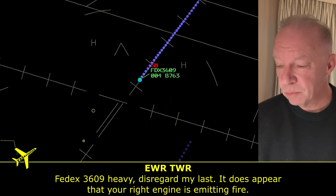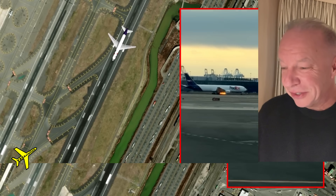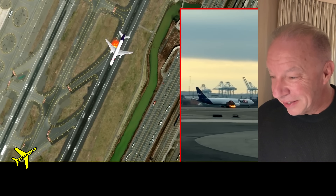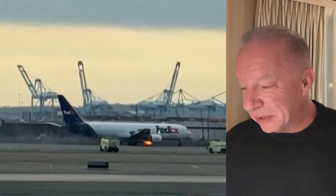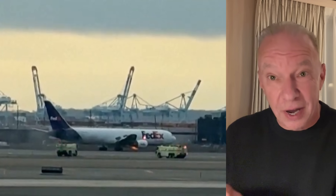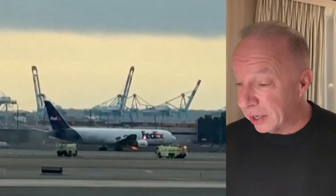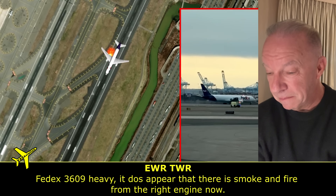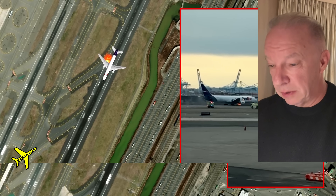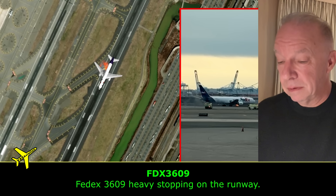Tower corrects itself — it does appear the right engine is emitting fire. They've touched down. Look at how well contained the fire is — it hasn't spread to the wing. It's coming out the back and bottom of the engine. With thousands of hours on this very airplane, it is very well designed. That fire has been burning for the five or six minutes we've been doing this video, and it still hasn't burned up to the wing. The system is working. Runway 22 left is now closed.